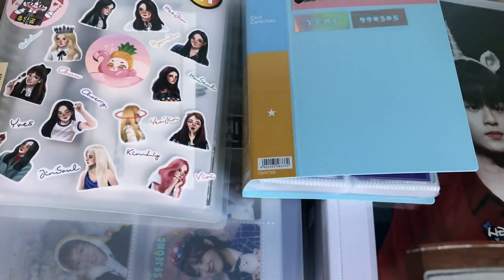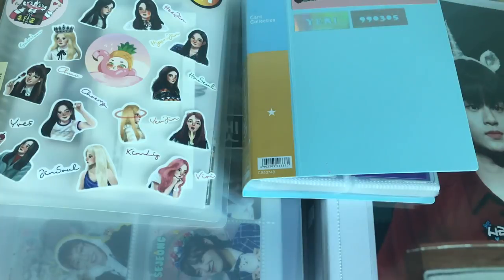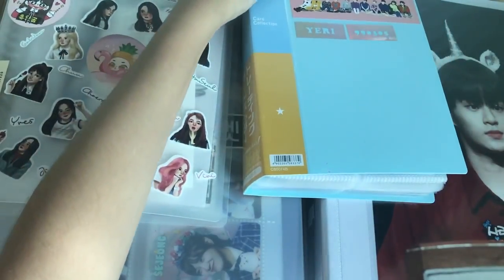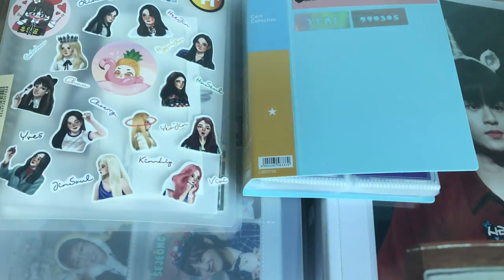Hey guys, welcome back to another video. Today I'm going to do my long-awaited photocard collection update video. The last time I did it was in June and now it's mid, okay maybe still early November. The collection has grown a bit and I've used more little binders to keep things more organized. The next time I'll do it will maybe be in January or February. I'm sorry if I sound a bit stuffy because I'm down with a flu.